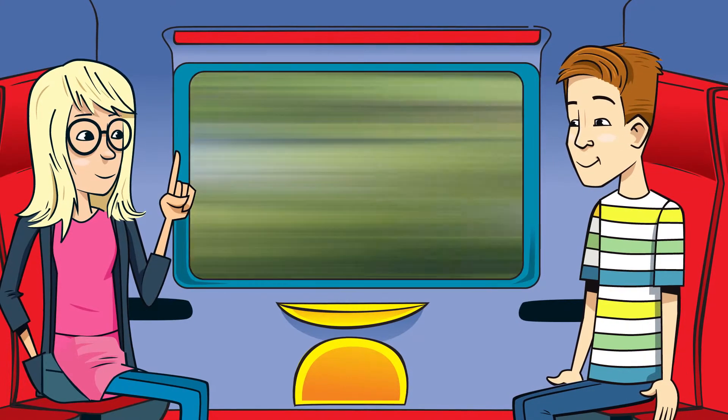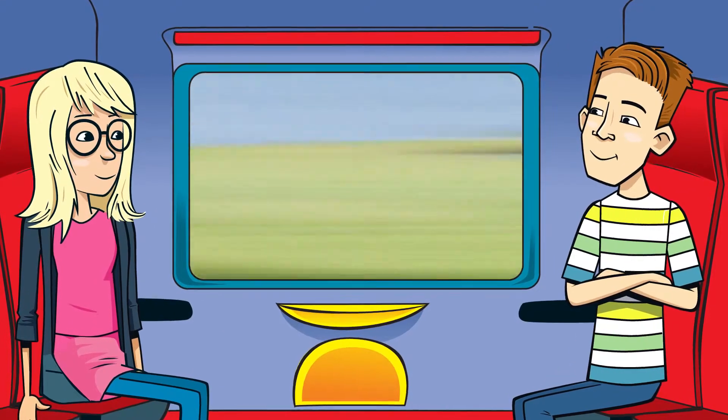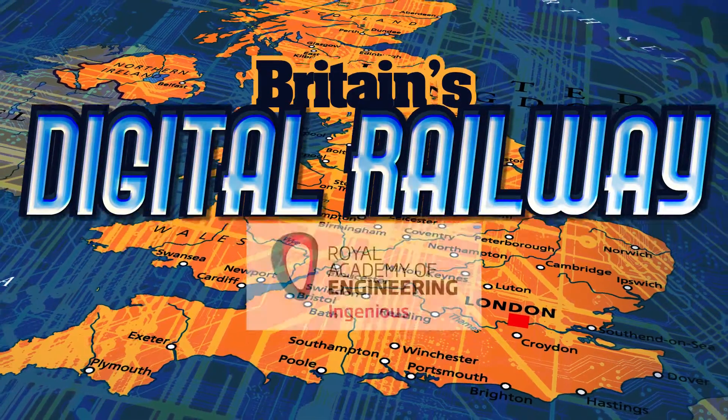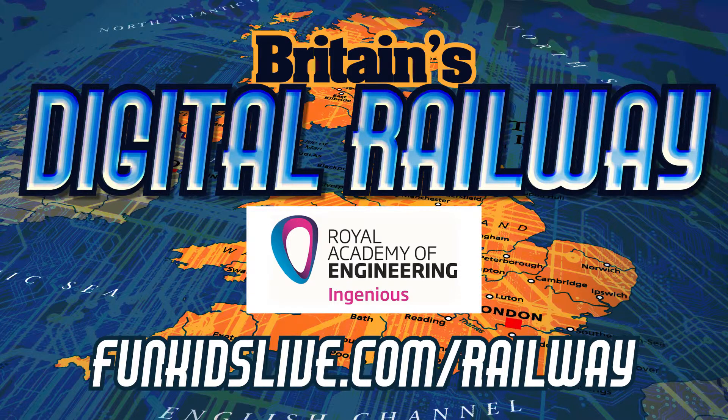I would still like to see a train with windmills on the top — I think that'd look kind of cool. Might be a bit of a problem getting into the tunnels, Bex. Great idea though. Britain's Digital Railway, with support from the Royal Academy of Engineering. Find out more at bunkidslive.com slash railway.